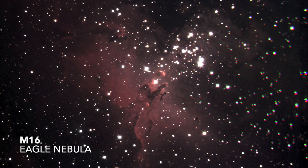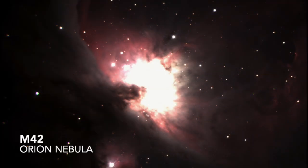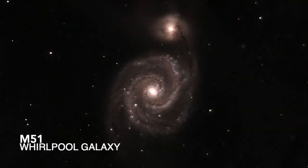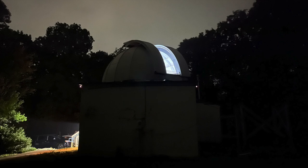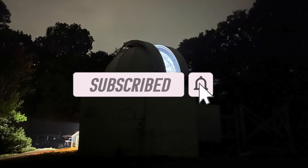If you'd like to learn more about the Swanson's renovations and upgrades in great detail, see the link in the description to a video by our observatory director Jeff Delmas. But if you want to just see it in action, come visit us on Saturday nights, weather permitting, to watch a live imaging session. And if you enjoyed this video, don't forget to like and subscribe for more content like this.